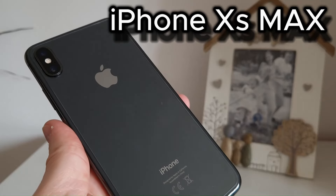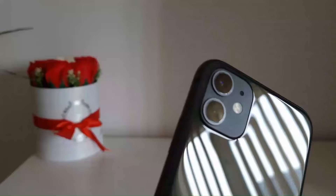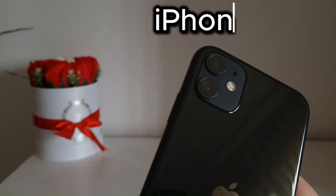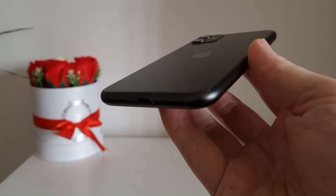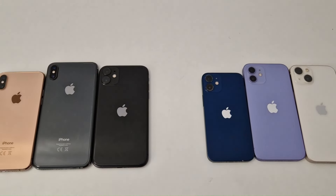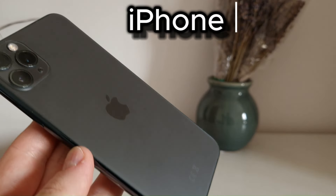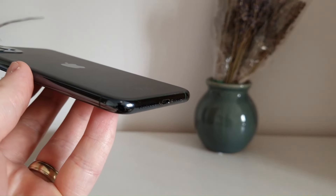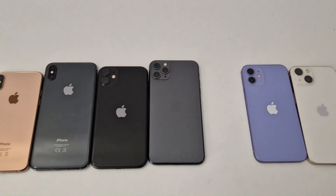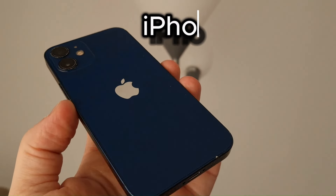Next is the iPhone 11, which has only 812 charging cycles — about two and a half years of use. Following that is the iPhone 11 Pro Max, which has 1364 charging cycles, approximately three and a half years of use.